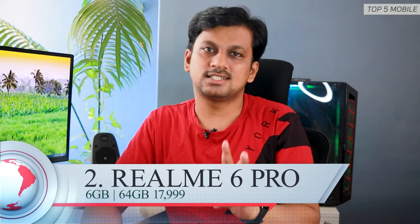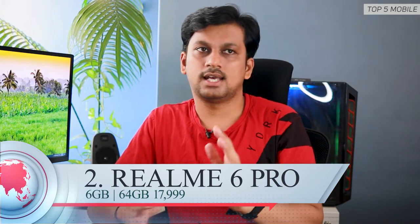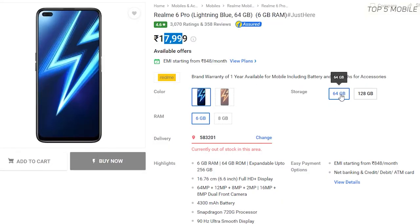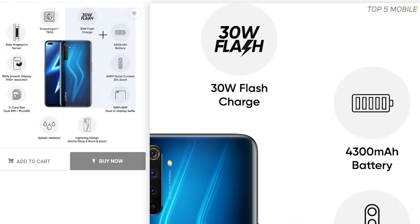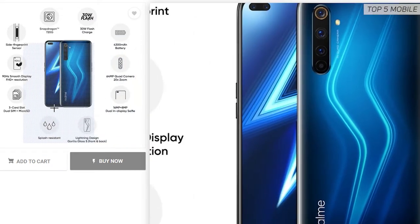Moving on, the second phone on the list is the latest from Realme — it's the Realme 6 Pro. It costs about 17,999 rupees for the 6GB 64GB variant. It supports dual SIM plus a dedicated microSD card slot, which is a plus point here.